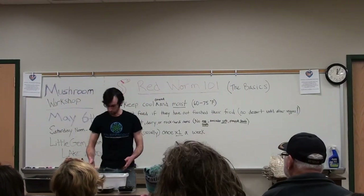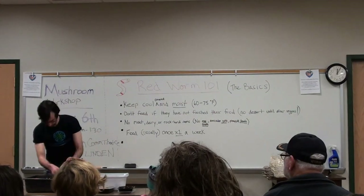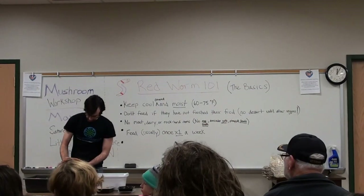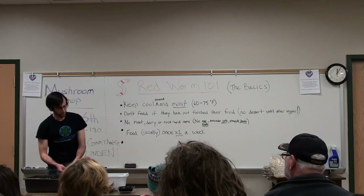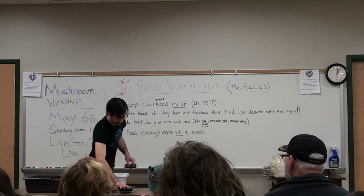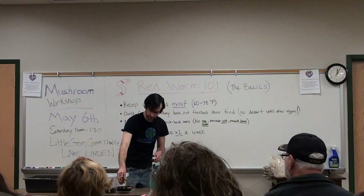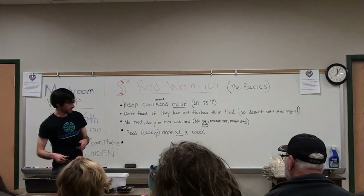Their job is to eat your food waste and break it down into something thick and luscious like soil. A lot of people sometimes ask me, how do I know it's working? How do I know when the soil is ready from the worms? Well, let me give you a bit of an idea. This bin right here started off as just mixed sawdust with all the mycelium bits in there.